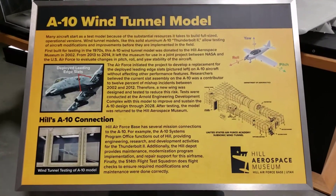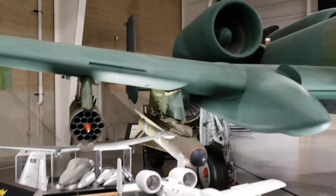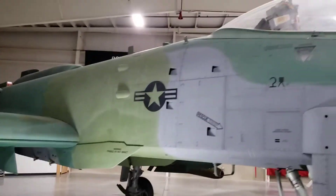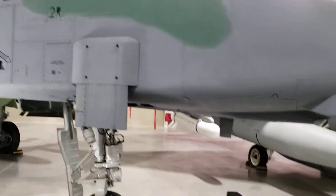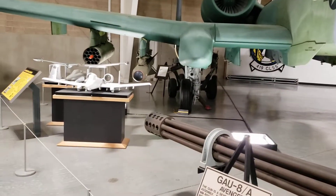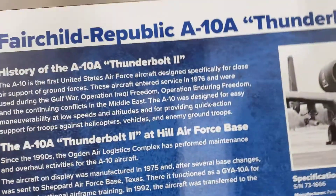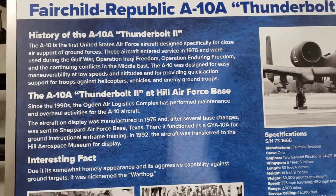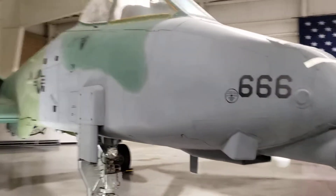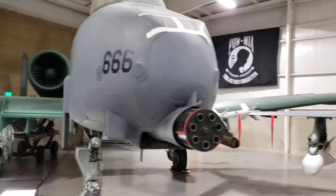Look at the Gatling gun in front of it. These things are loud. Look at the big ol' fan jets on it. They're not real fast but they're pretty loud. Thunderbolt, but the nickname is Warthog. They're not real fast — what is it? 335 cruising, 450 max. Look at that Gatling gun in the front — that thing spins.